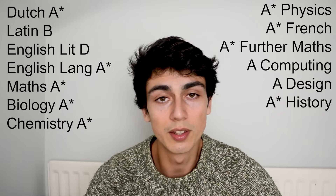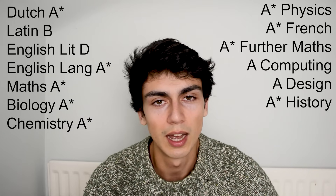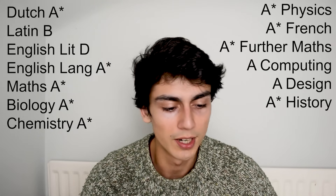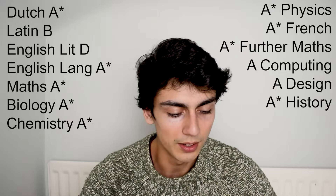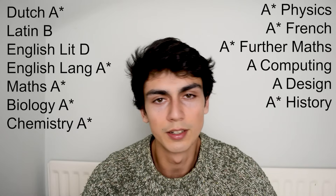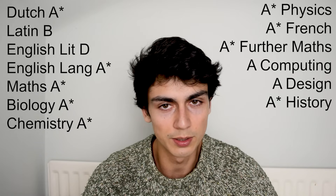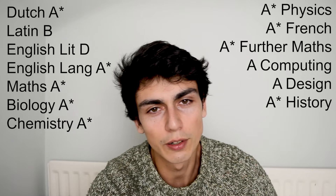I remarked the D in English literature because I thought surely I didn't actually get a D — I got mostly A stars and an A star in English language. How did I get a D in English literature? Well, I remarked it and the grade stayed exactly the same. I don't understand. So I was left with nine A stars, two A's, a B and a D, and I thought that's not going to look very good.